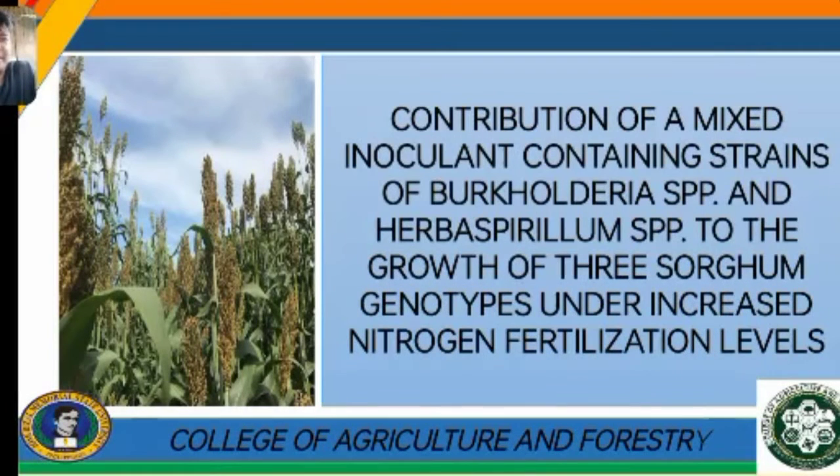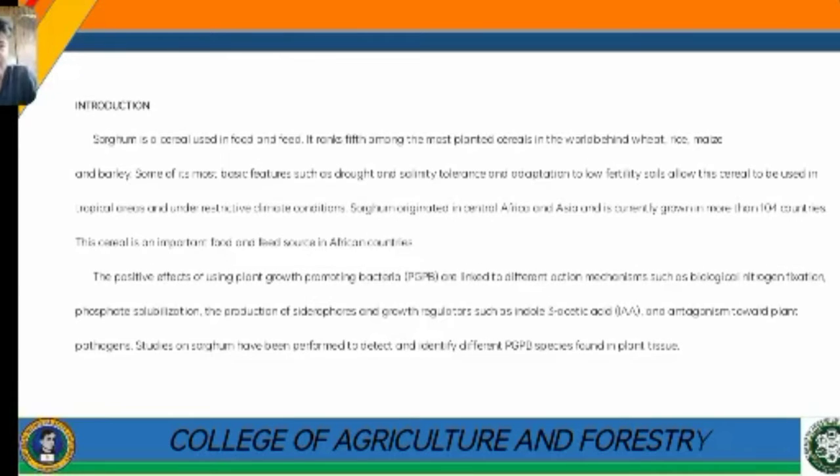Good morning. The title of our article is: Distribution of a mixed inoculant containing strains of Burkholderia spp. and Herbaspirillium spp. on the growth of three sorghum genotypes under increased nitrogen fertilization levels and reduction.